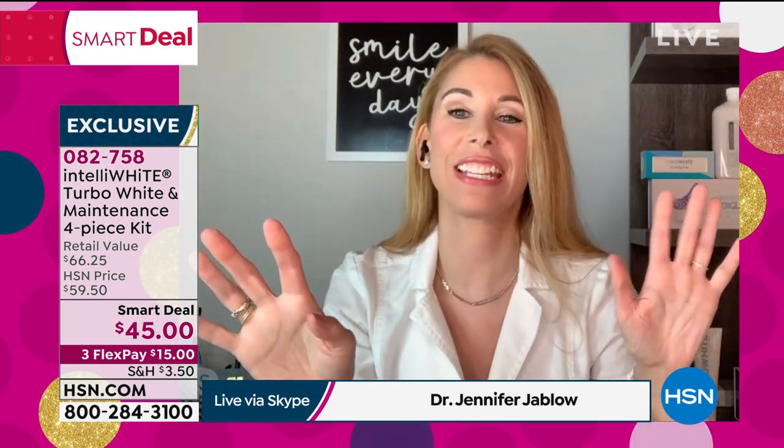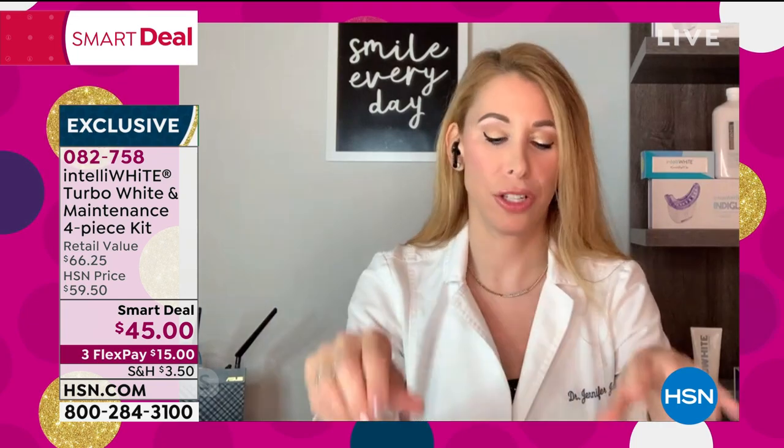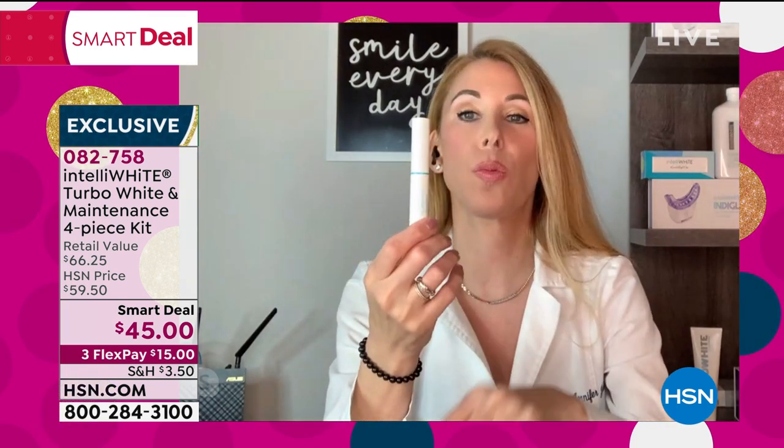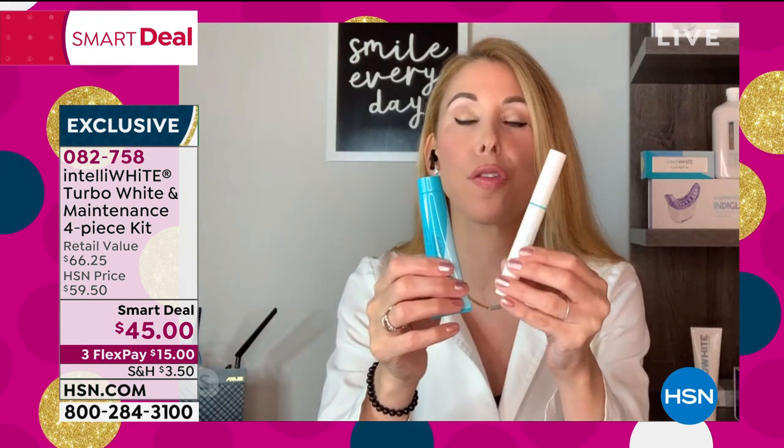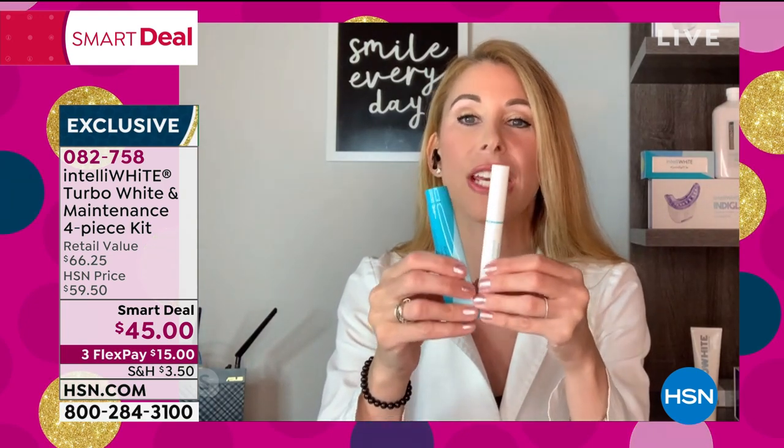I drink a ton of coffee, a ton of tea. This is such a great deal, because we're getting not only 40 whitening treatments plus the Turbo Boost, which cuts your whitening time in half. So after four treatments, you're going to get nine shades whiter. You can't get that at the dental office.